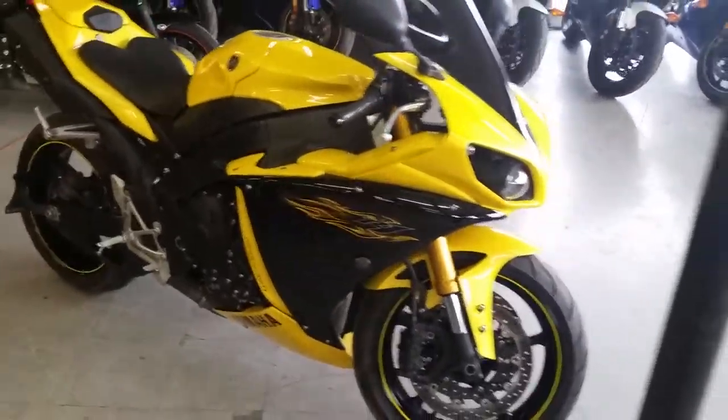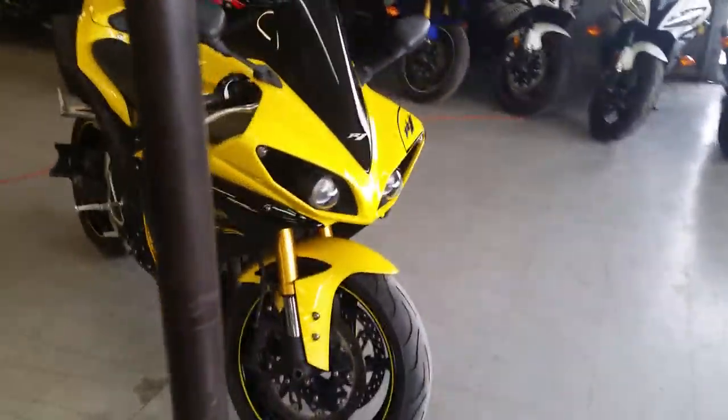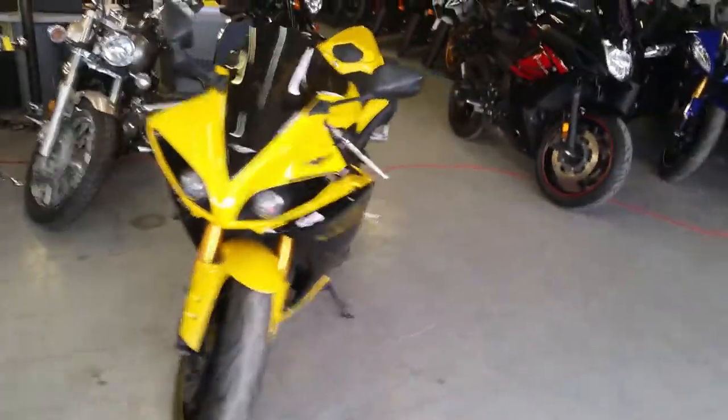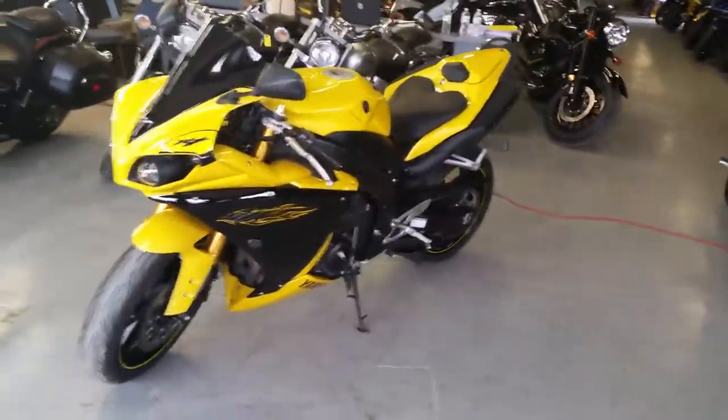This thing's just been serviced at an authorized Yamaha dealership. It's been inspected, all the fluids have been changed, and it's ready to tear up the streets.